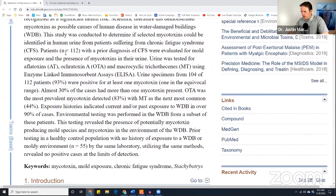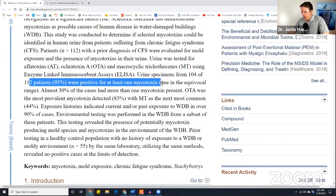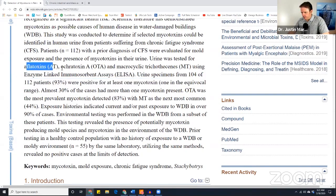So if you look here, here's 112 patients, 93% had at least one mycotoxin. And you have different mycotoxins: you have the aflatoxin, which is common like peanut stuff, ochratoxin, and then you have the trichothecenes, which is common in the black mold — the stachybotrys black mold. So these different toxins we can actually test.